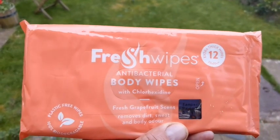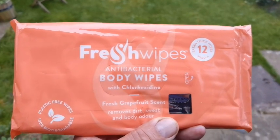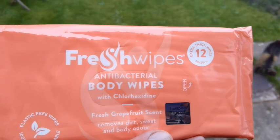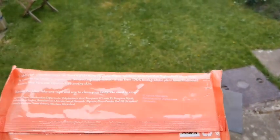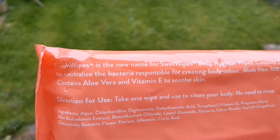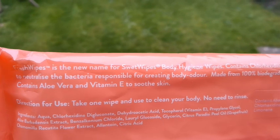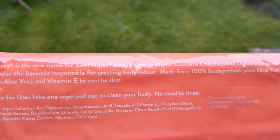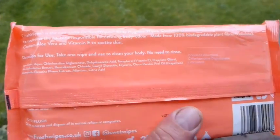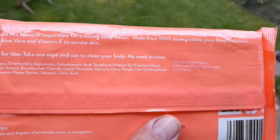I've come across these — they're called Fresh Wipes, antibacterial body wipes. They're totally biodegradable. They used to be called Sweat Wipes. So I'm going to give these a go today on myself as an experiment.